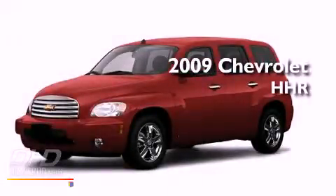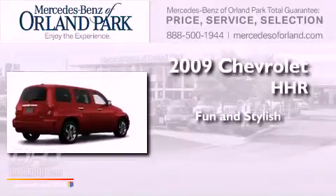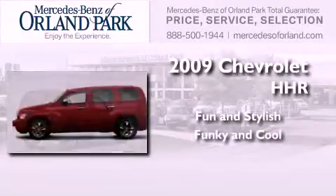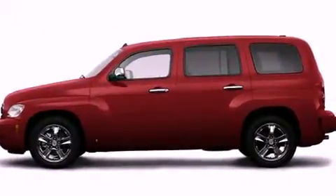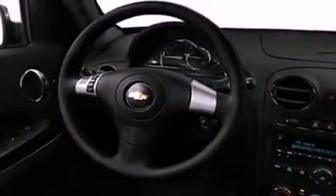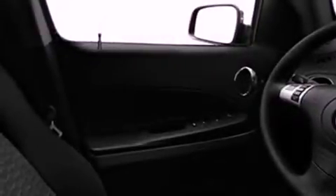This is a 2009 Chevrolet HHR. Features include a low-tire pressure indicator, traction control and stability control systems, cruise control, running boards, and a security system.